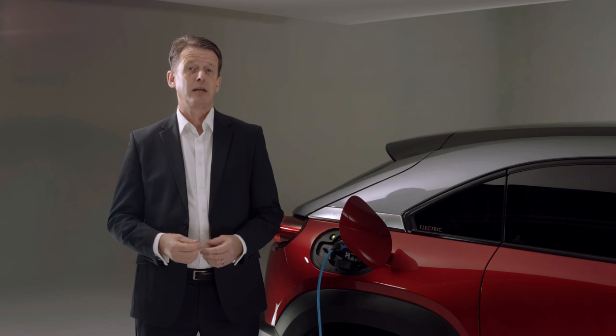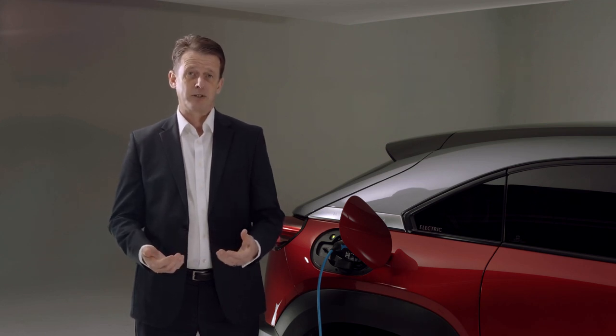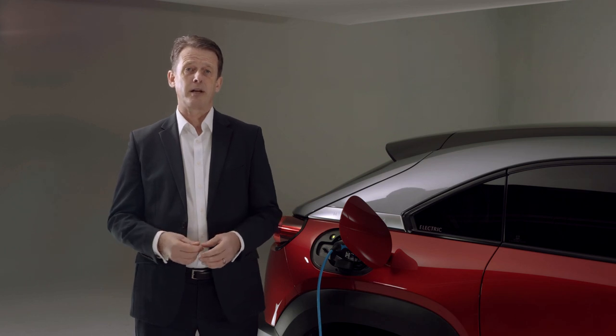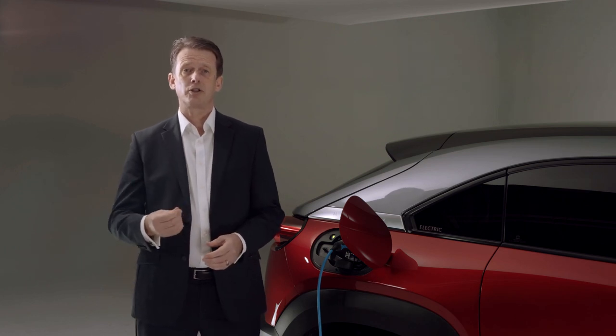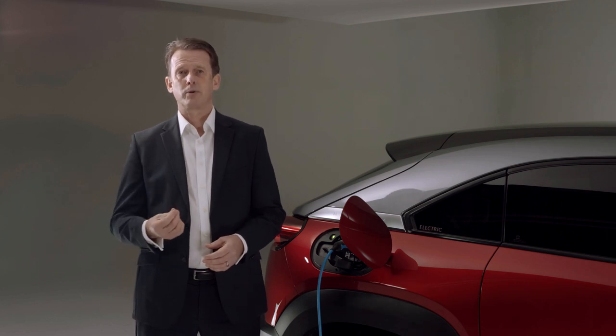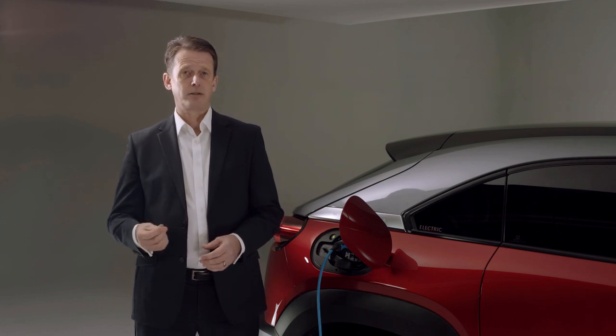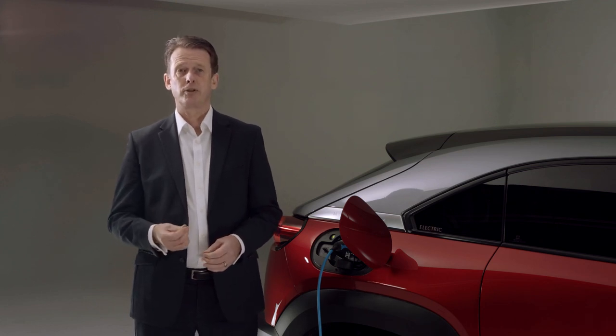Regenerative braking is a system that is fitted to every electric and hybrid electric car to harvest excess energy that's produced when the driver applies the brakes or coasts with the foot off the accelerator, rather than energy being lost as it is in a conventional internal combustion engine car.